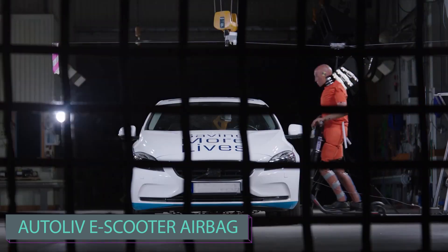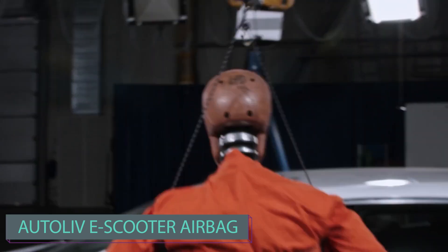With ongoing efforts to create hoverboards, they might one day become a common sight, much like electric scooters are now.